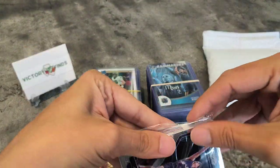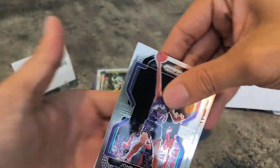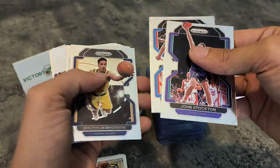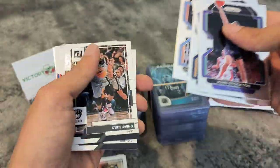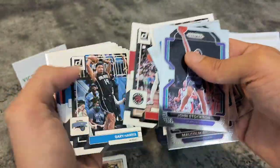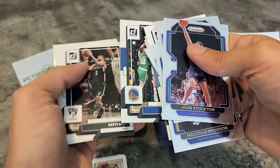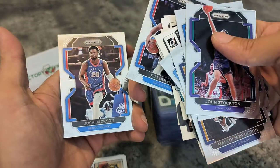A bit more basketball here. We have Prism in the beginning — John Stockton, Danny Green, Malcolm Brogdon, Sherry Gilchrist, Alexander, and again a bunch of base cards. Klay Thompson — nothing really interesting. At the end, Colleen Heiss and Josh Jackson for the Detroit Pistons.